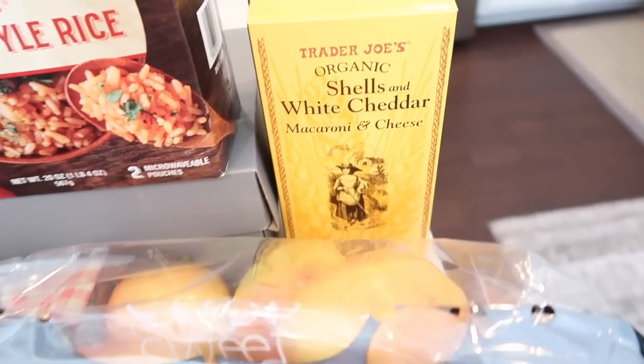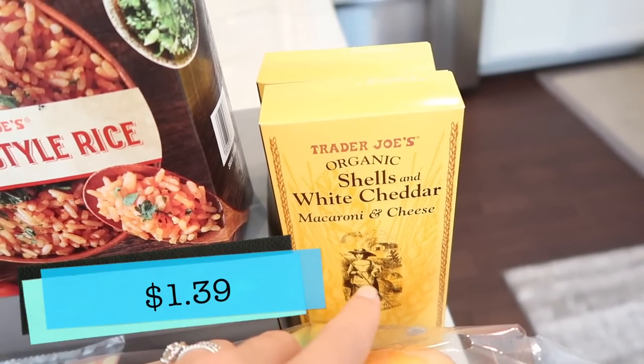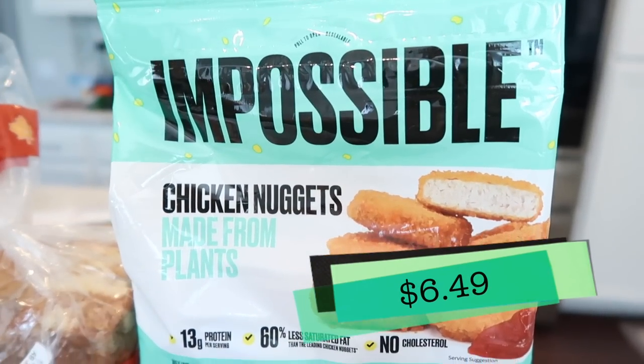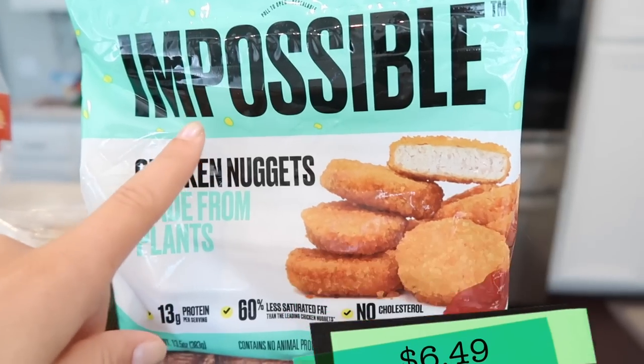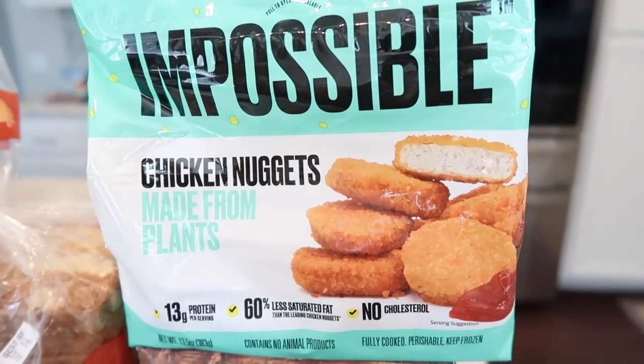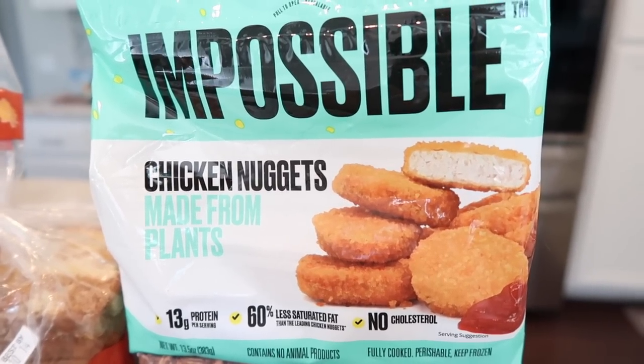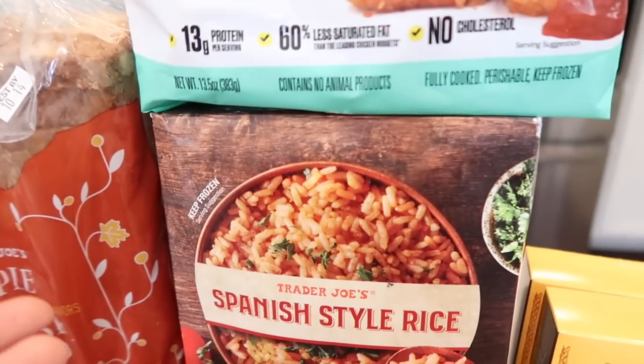Now just some regular staples — got some shells and white cheddar for my son. My son also loves the impossible chicken nuggets, which are available in the frozen section at Trader Joe's. I keep these on hand when he's just having a hankering for nuggets, which most kids do.